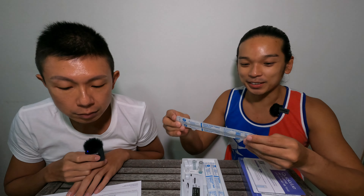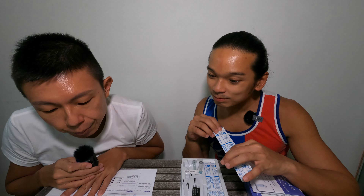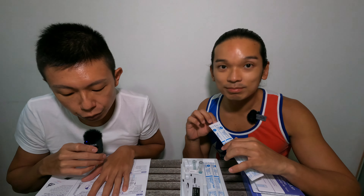As you can see, the things inside this box are the solutions and then the swab that goes into your nasal. So let us read how we are going to use it first.